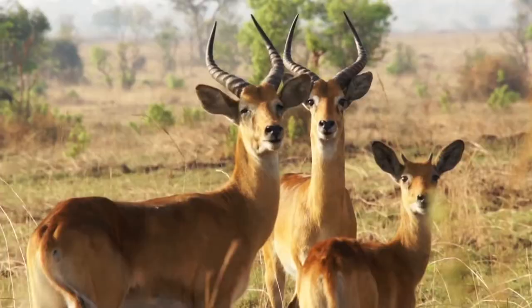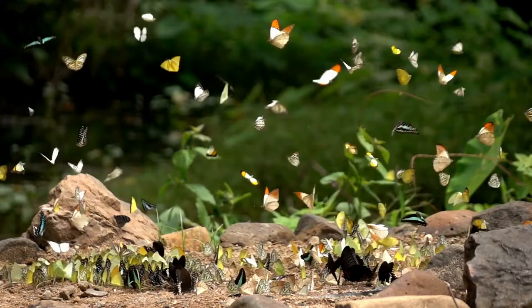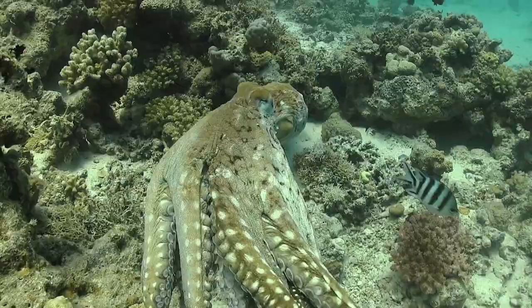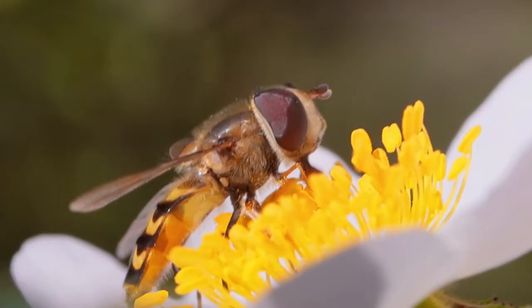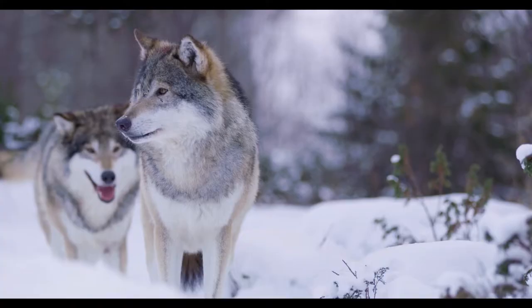In nature, every advantage increases an animal's chances of survival, and therefore its chances of reproducing. This simple fact has caused animal species to evolve a number of special adaptations to help them find food and keep them from becoming food. One of the most widespread and varied adaptations is natural camouflage, an animal's ability to hide itself from predator and prey.